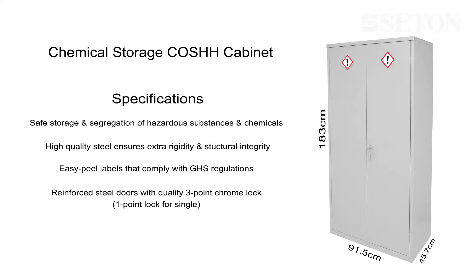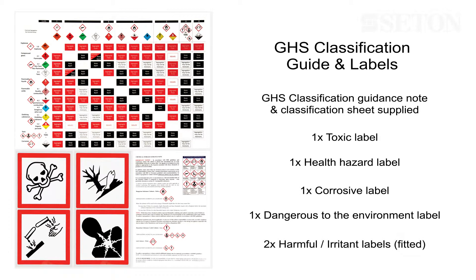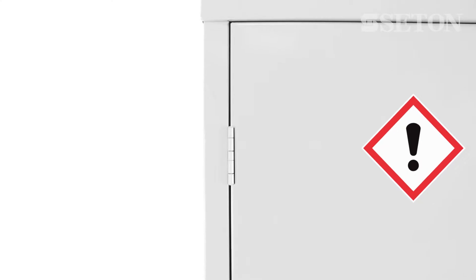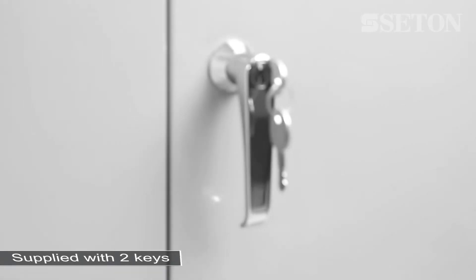This cabinet is fitted with one toxic label, one health hazard label, one corrosive label, one environmental label, and two harmful labels. It has a durable epoxy polyester powder-coated finish and is supplied with two keys.